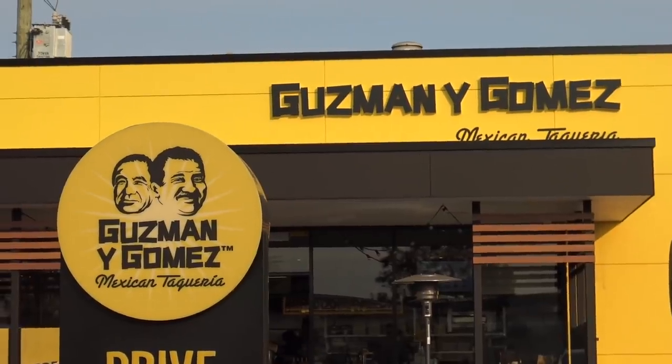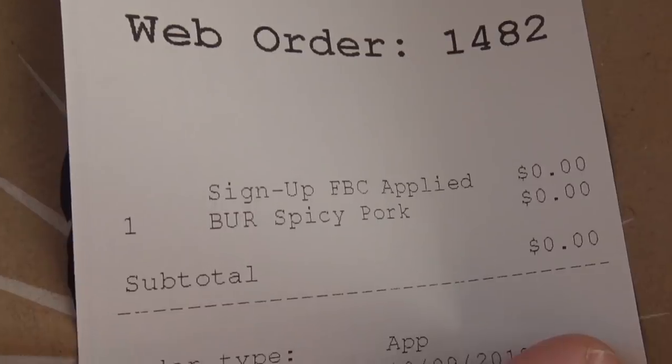Hi everyone, Greg here. Well, today we've come to Guzman Y Gomez — I know that'll annoy some people — and we're gonna try a spicy pulled pork burrito. We got it free on the app; I don't know how, but we managed. So let's go in and get one and try a pork burrito from Guzman Y Gomez.